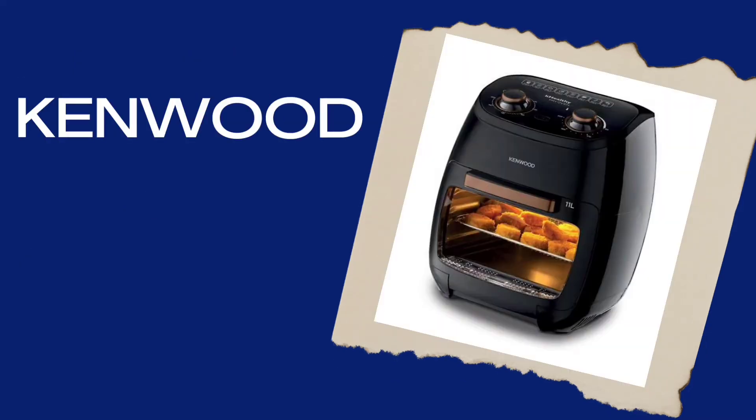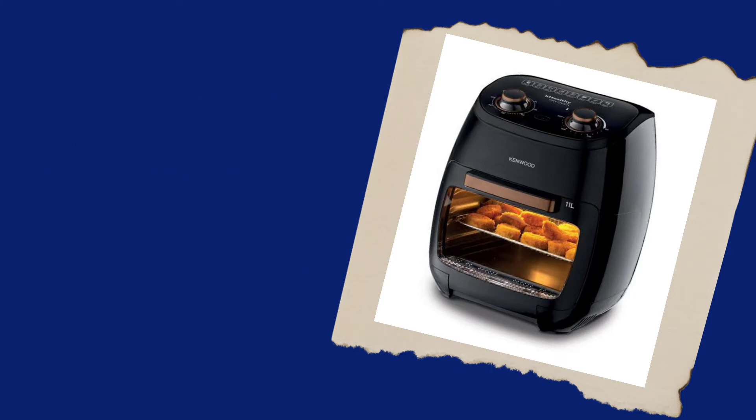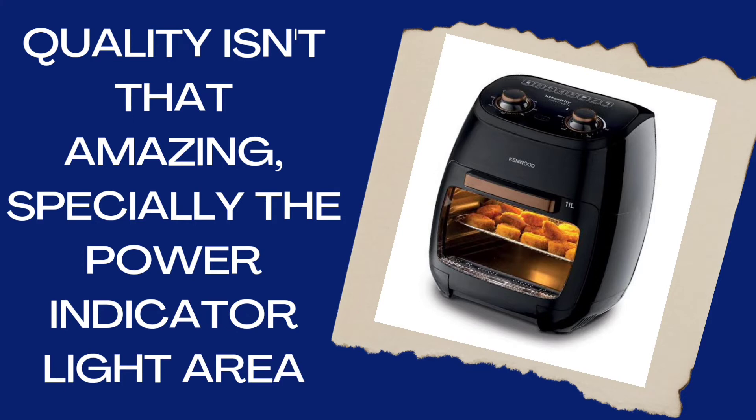Kenwood Air Fryer HFP-90. The quality isn't that amazing, especially the power indicator area, and it is a little expensive as compared to others.